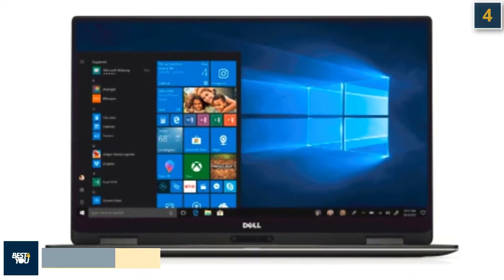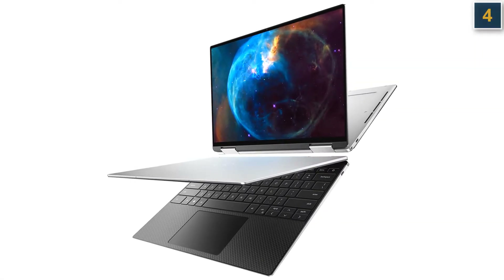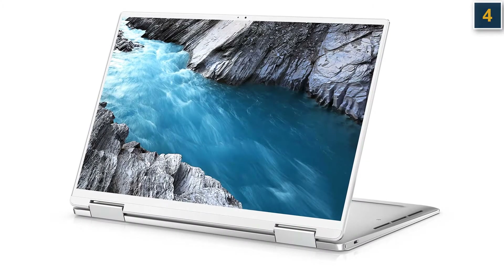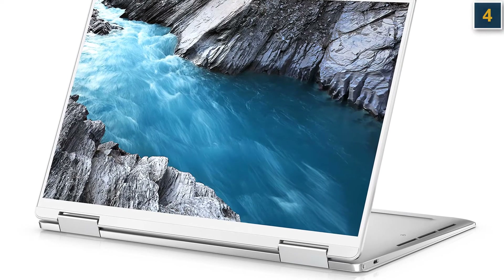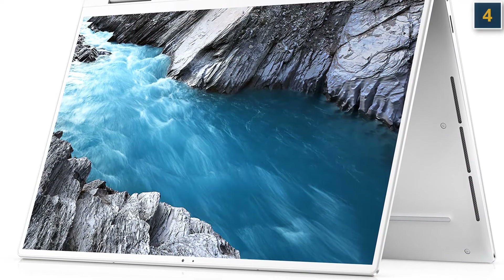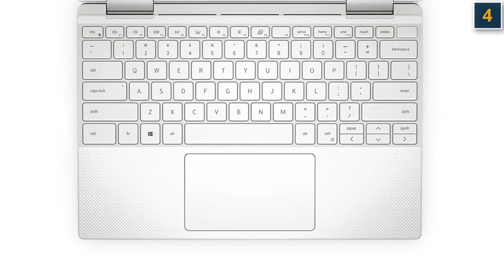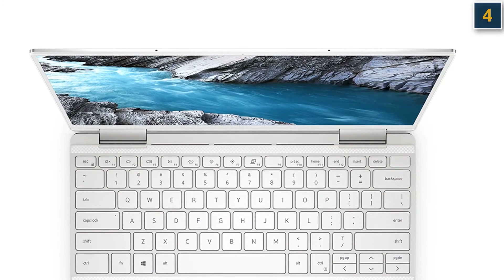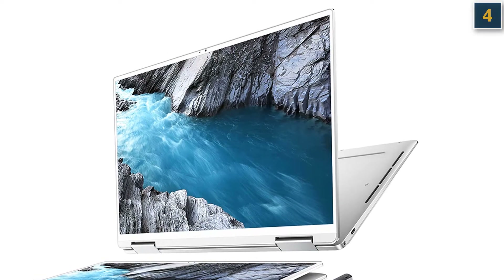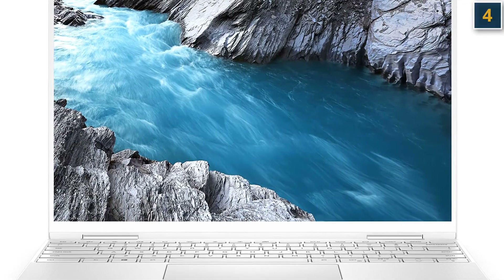The fourth laptop in our list is the Dell XPS 13 2-in-1 — the best 2-in-1 laptop to buy. The new XPS 13 2-in-1 is without question among the best 2-in-1 laptops you can buy. Dell smartly used the XPS 13 as a blueprint, creating an almost identical laptop but with the ability to transform into a tablet. Intel's 11th-gen Tiger Lake CPUs with Iris Xe graphics deliver a solid performance boost, and a new IR camera means you can stop typing in passwords. It's a great choice for those looking for versatility along with performance and endurance.